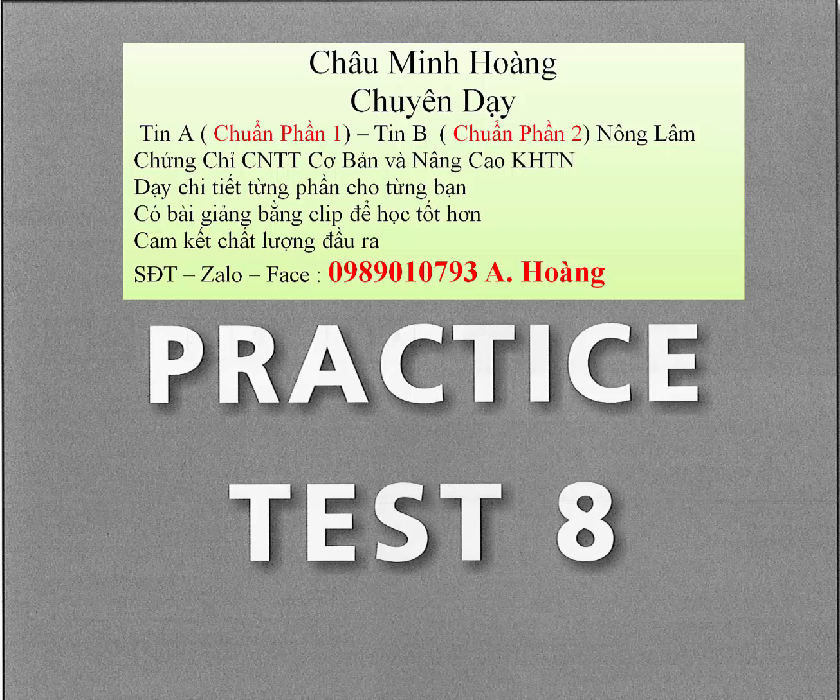Question 18. How far is the office from here? A. You are going too far. B. About 20 minutes by car. C. I went on the bus.